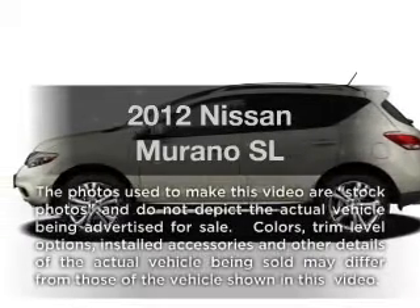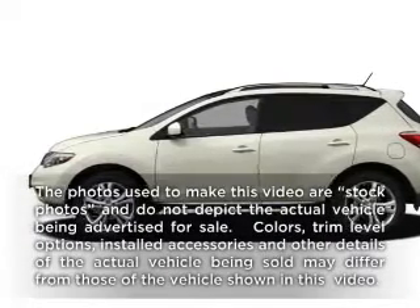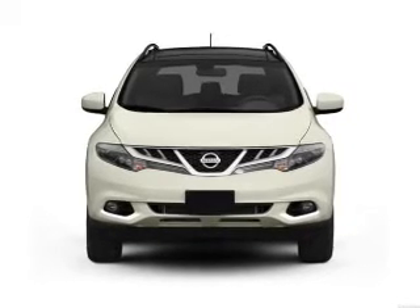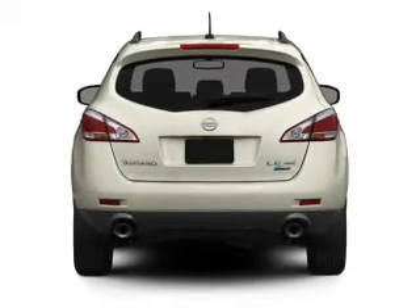Check out this 2012 Nissan Murano. Travel the roads in style and comfort in this great vehicle, with a solid 6-cylinder engine connected to a smooth shifting automatic transmission.